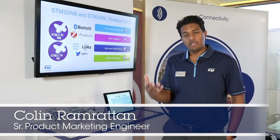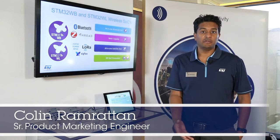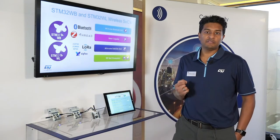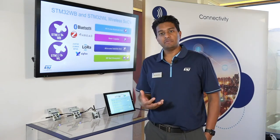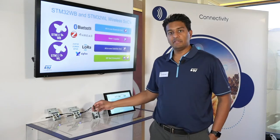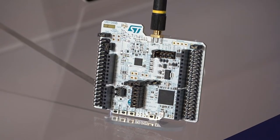Hi there, my name is Colin Remraten and here we're at CES 2020. Today we're showcasing the STM32WL — brand new, first product on the market, true LoRa SoC on the market. ST and Semtech, three years ago we did an announcement that we were going to partner, and here's the part that came out of it: the STM32WL.